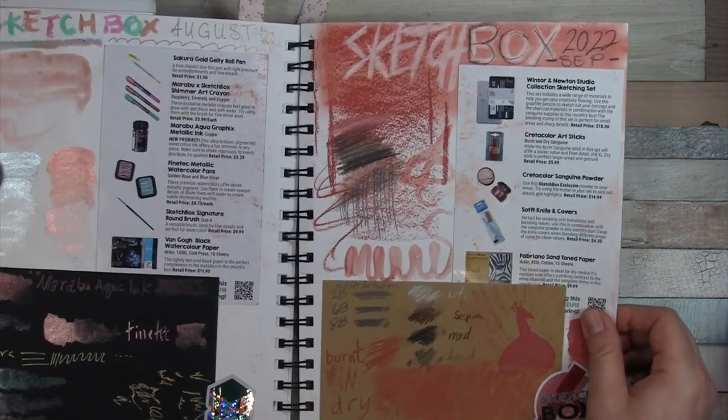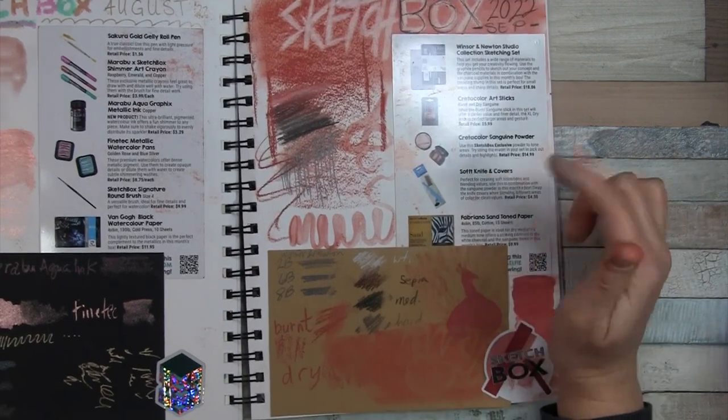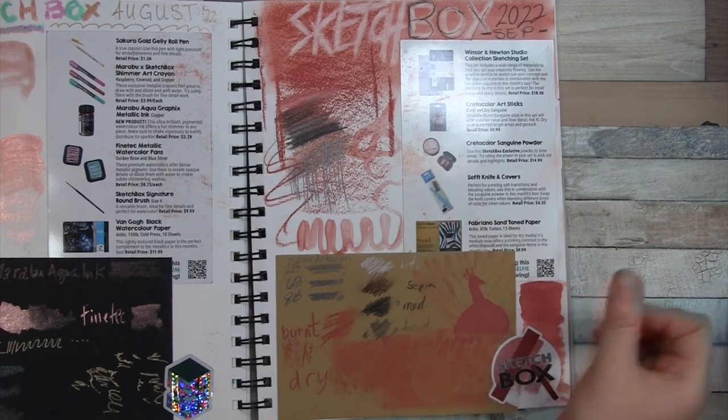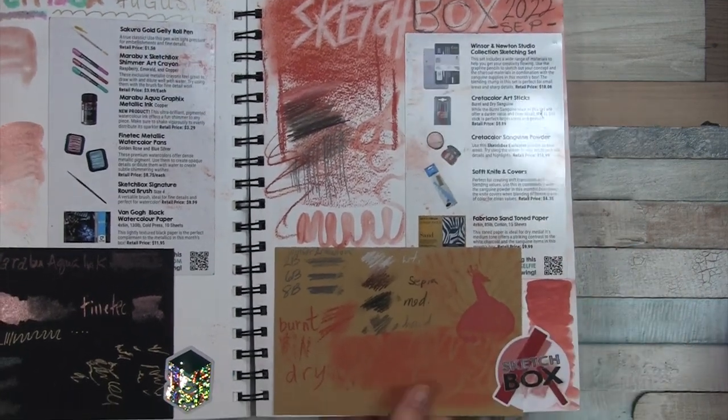September was totally new and wild to me — all about sanguine. We got some sanguine powder sticks, a nice sketching set, as well as some soft knife and covers, and this toned paper.